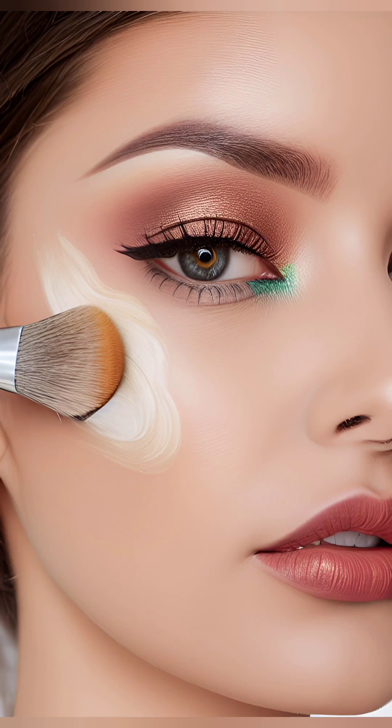To cover any blemishes or under-eye circles, use a concealer that matches your foundation shade or is slightly lighter. Dab it onto the problem areas and gently blend it with your fingertips or a small brush.